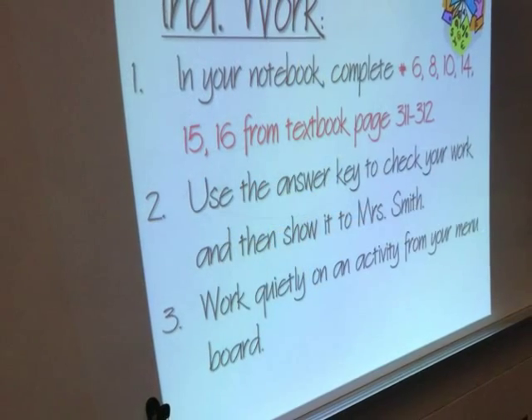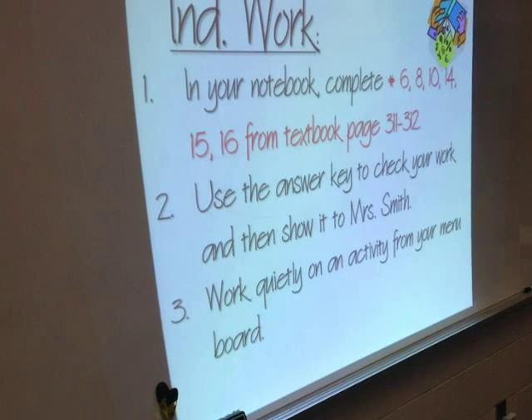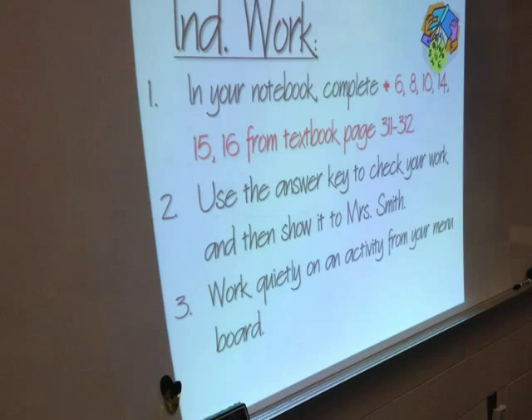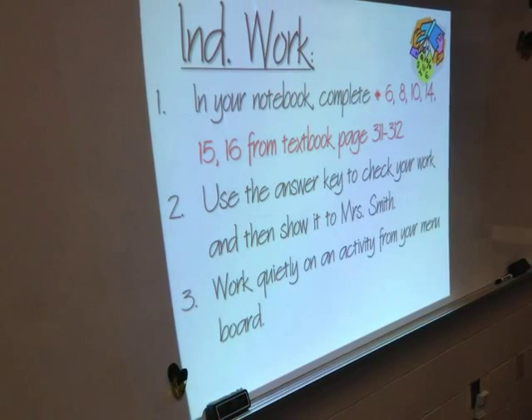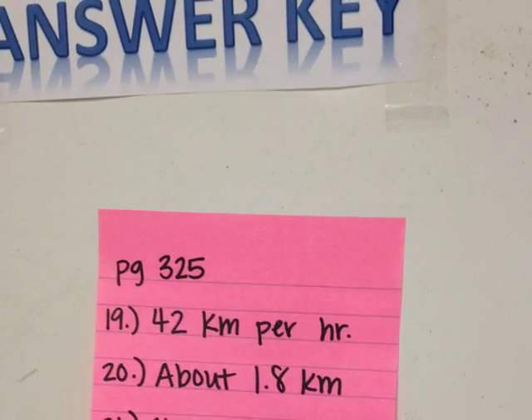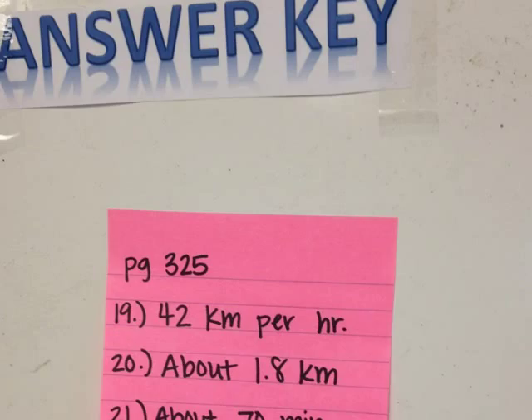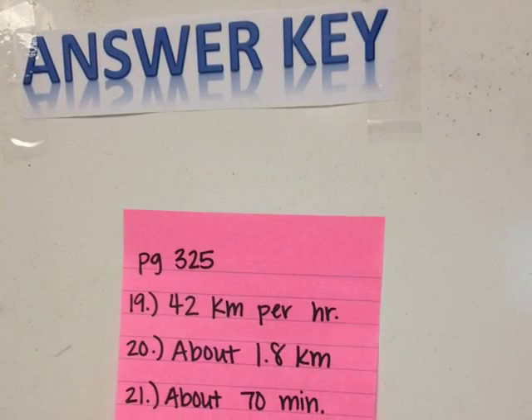The students who are not working with the BSI teacher have an assignment that's projected onto the whiteboard. During this time, I am circulating around the room, available to help anybody who might be struggling with this assignment. After the students are finished, they go and check their own work with the answer key, and then they have to bring their notebook to me so I can check to see how they did.